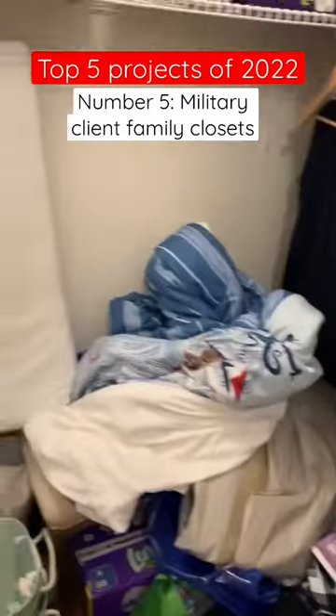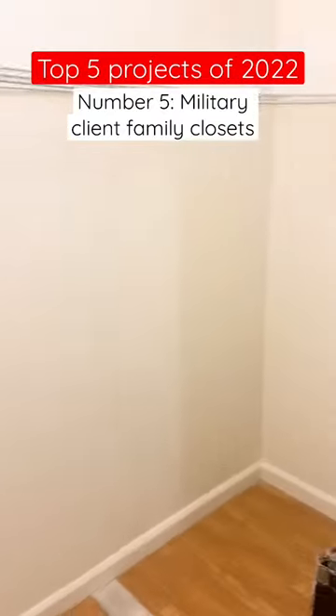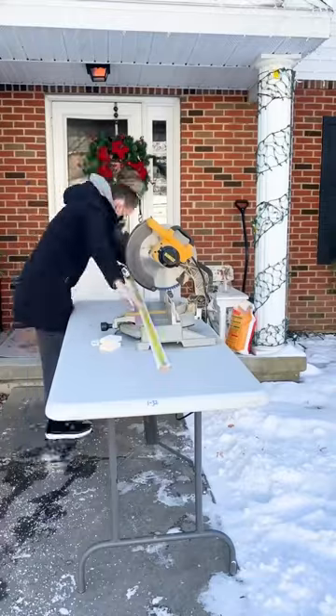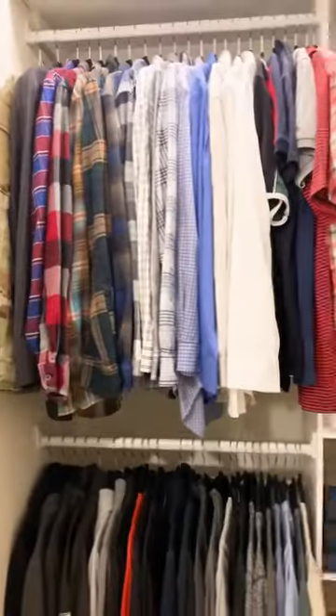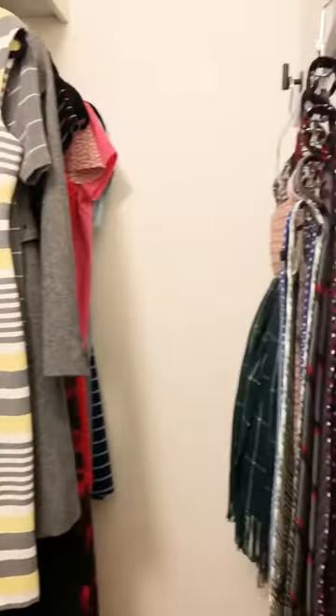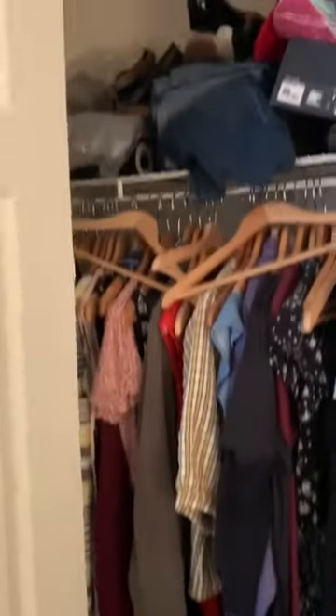I'm counting down my top 5 favorite projects of 2022, and number 5 is actually a 3-in-1. I did these 3 closets for a client family right after the new year. I started with a whole closet that we turned into the husband's closet, and we also used it to store the wife's long items, like her dresses and robes.